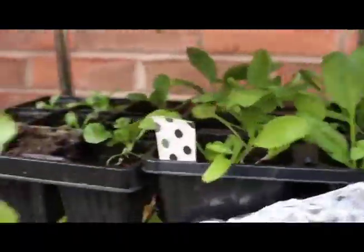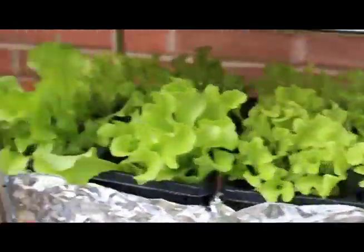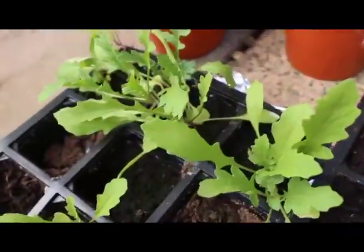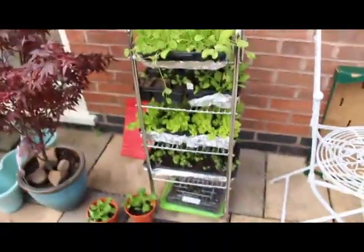I really recommend sowing salad leaves in shallow trays — they don't need a lot of nutrition and they'll grow quite quickly; you can just trim them when you want to. Some wild rocket, some Nigella flowers coming through, and another tray of baby leaf.